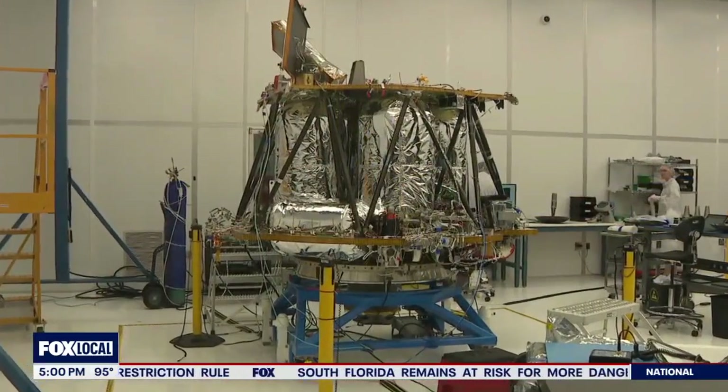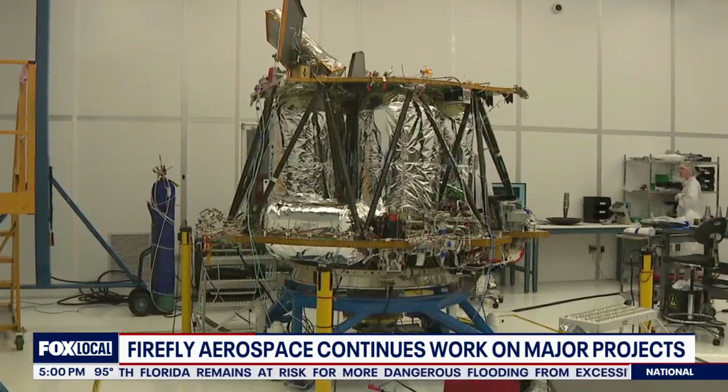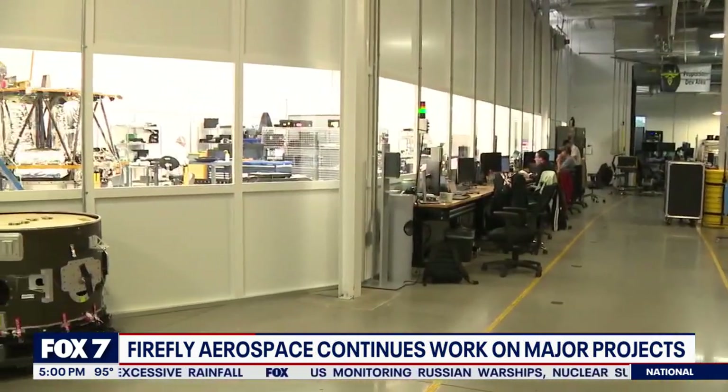In this clean room at Firefly Aerospace, the assembly of the Blue Ghost Lunar Lander is coming to an end. It's a super exciting time here in Cedar Park right now. Ray Allensworth, spacecraft program director at Firefly, gave me an up-close look at the lunar lander.